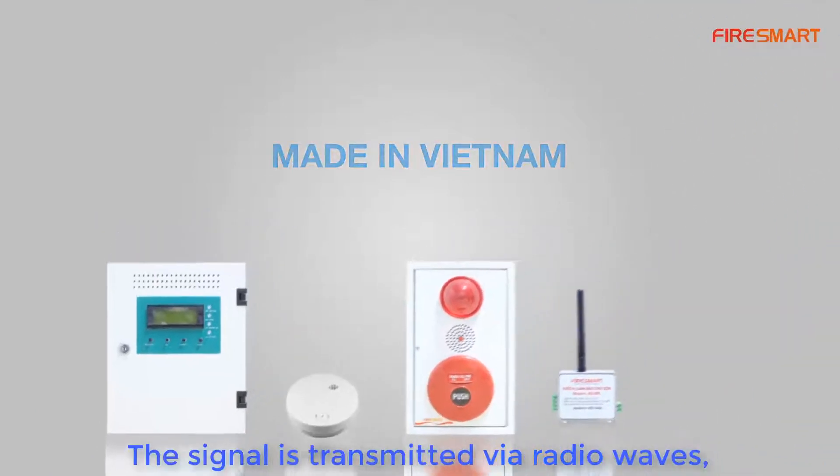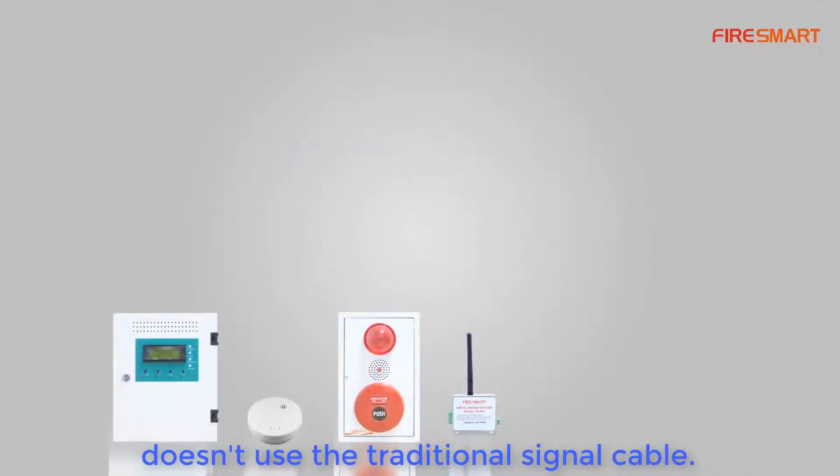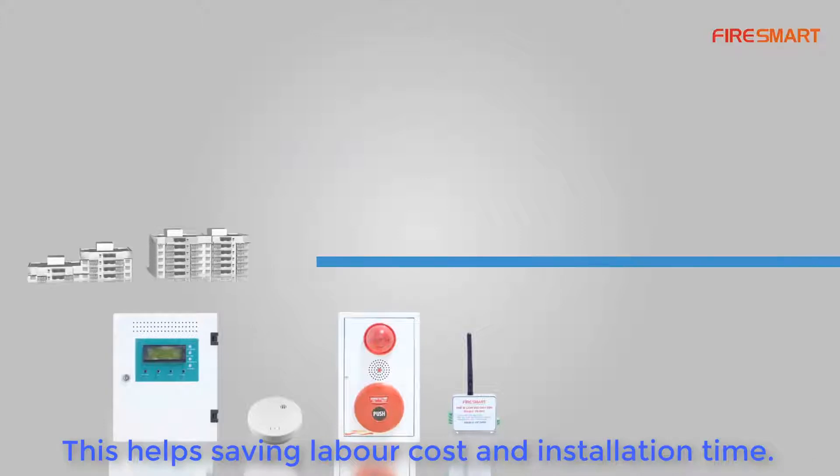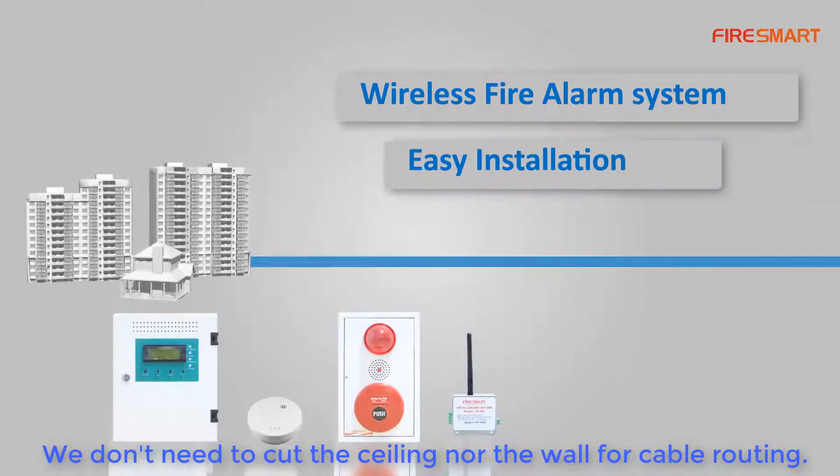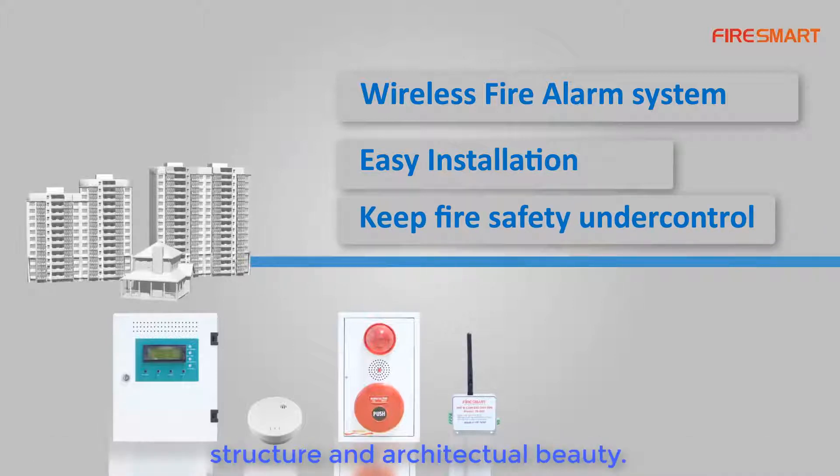The signal is transmitted via radio waves and does not use traditional signal cable. This helps save labor costs and installation time. We do not need to cut the ceiling or the wall for cable routing, so it doesn't affect the house's structure and architectural beauty.